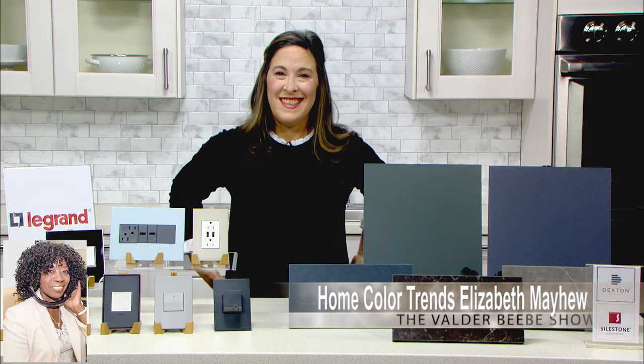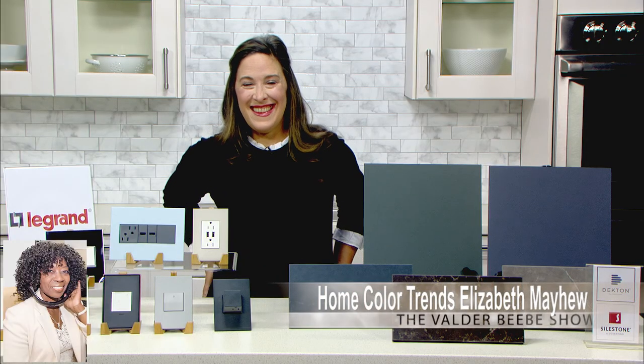Hi, I am Valder Beebe. I am the host and the visionary of that celebrity interview. Elizabeth Mayhew, welcome back to the Valder Beebe Show. How are you?